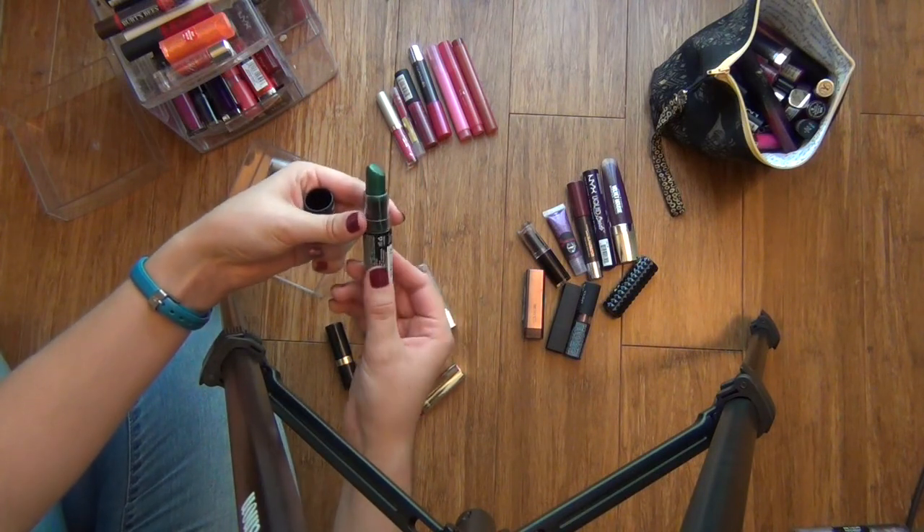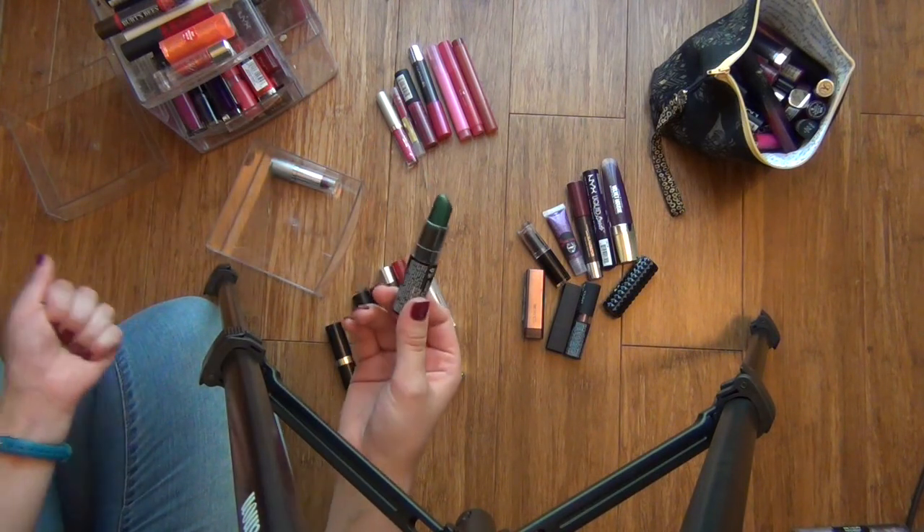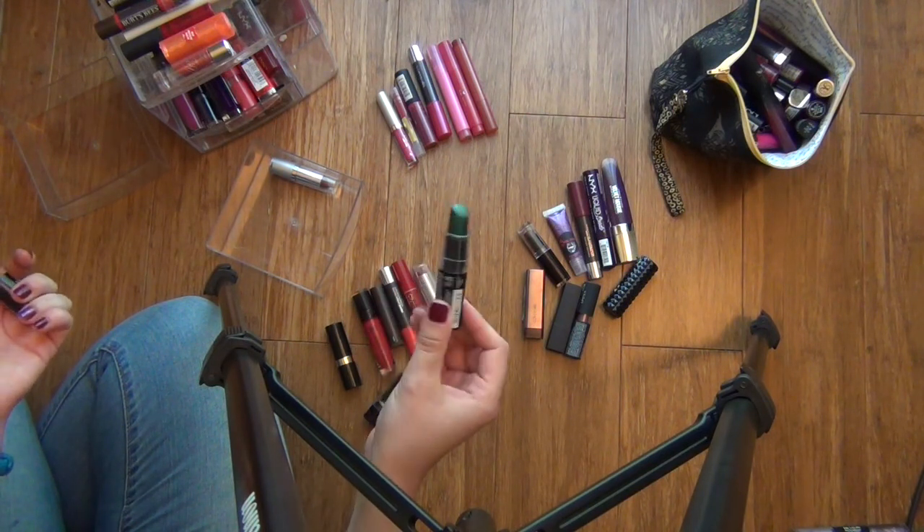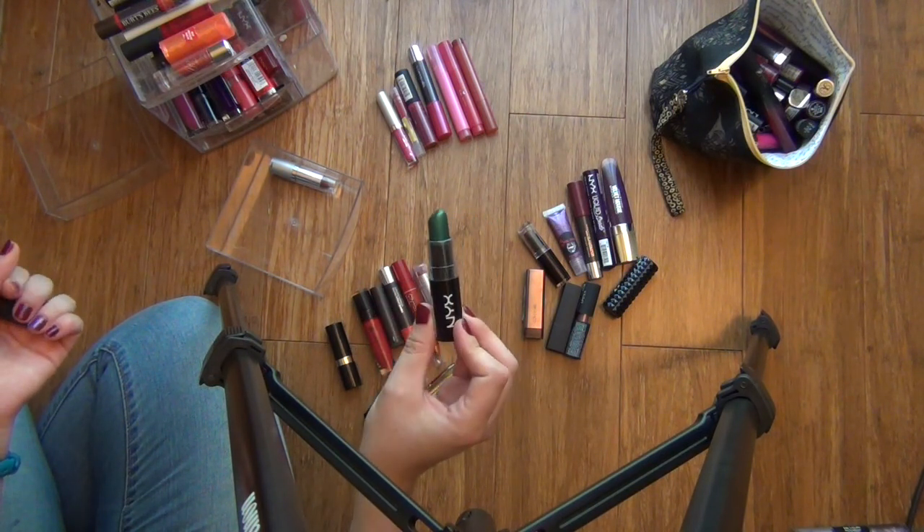My NYX Wicked Lipsticks! I have a bunch of these in the best colors. I wanted to buy the entire collection, but I bought like four or five maybe. I'm sure they'll pop up throughout this video, so I'll keep these separate somewhere.